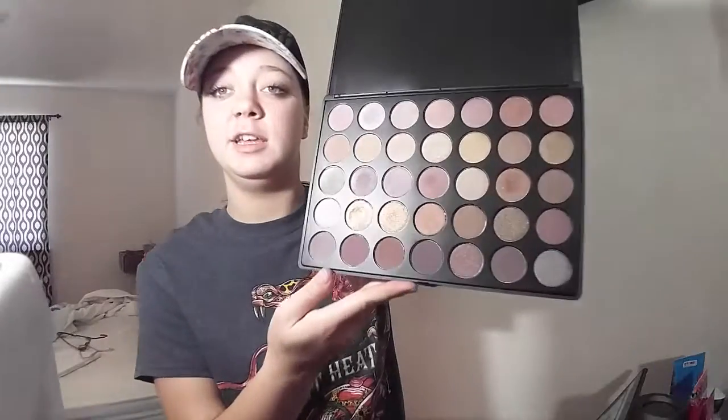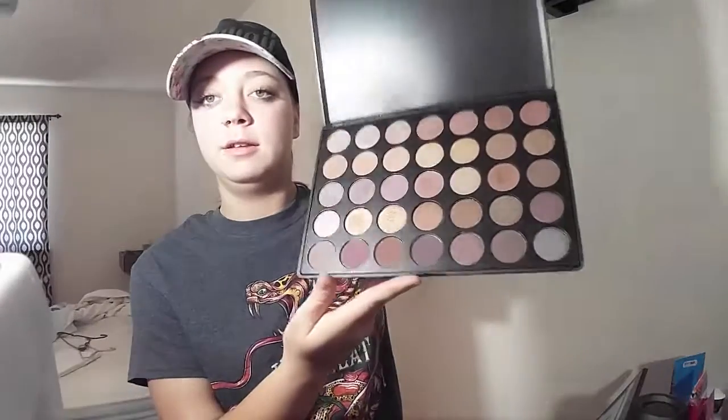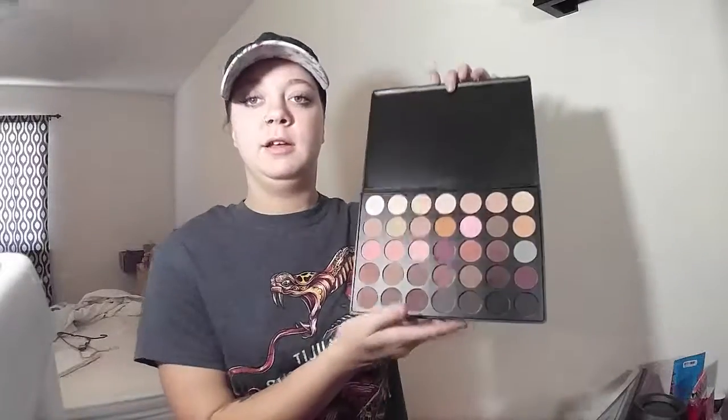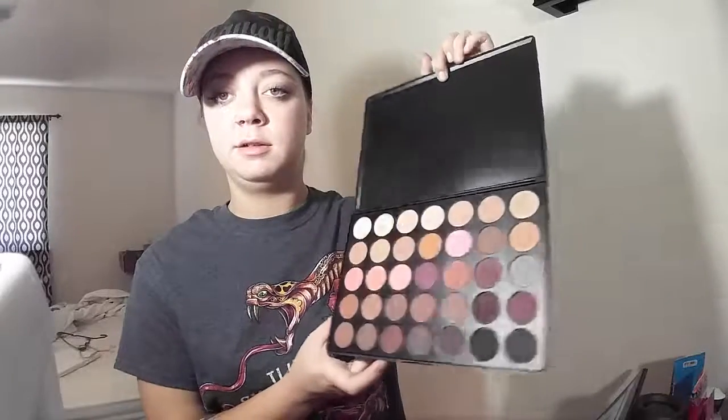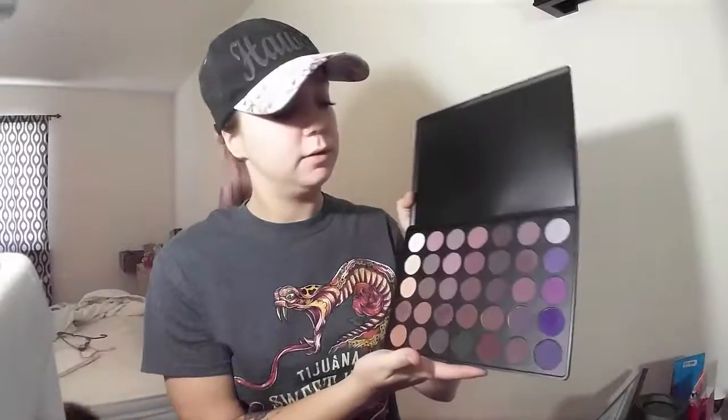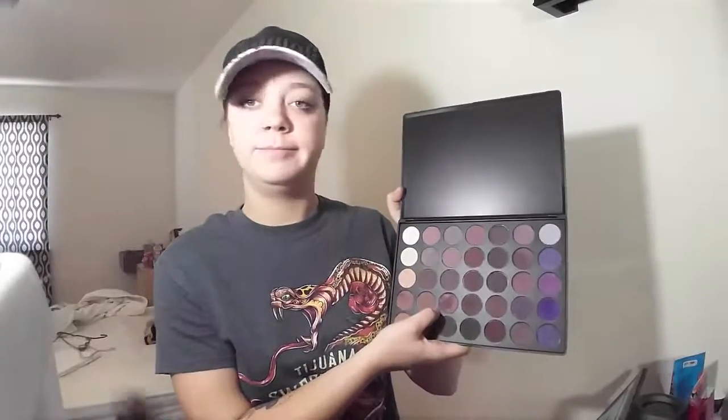This is the 35T palette. They're all kind of a mixture of shimmers and matte colors, except for the 35N, which I think is all matte, if I remember correctly — this is the 35N and they're all matte shades. This is the 35P, the plum palette, so it's all purpley and browns. I love this shade — such a pretty color.